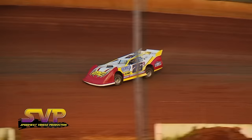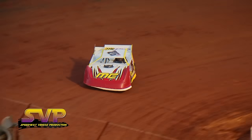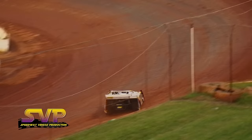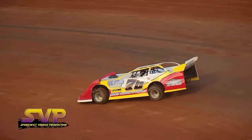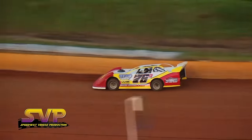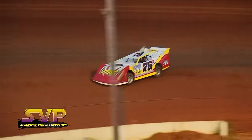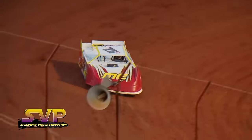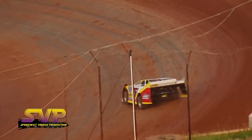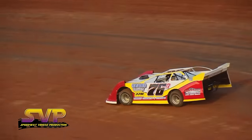Next car to qualify is the 76R of Robert Edwards. Fast time — 13.672 for Robert Edwards. Second lap time, let's see what he does: 13.414.